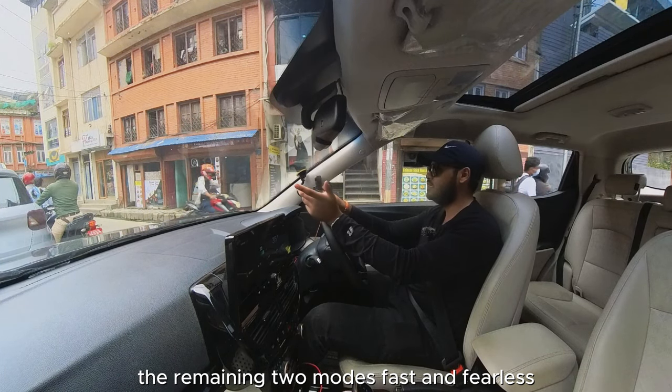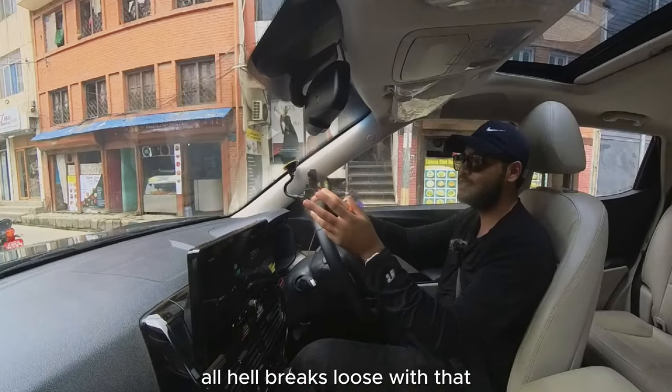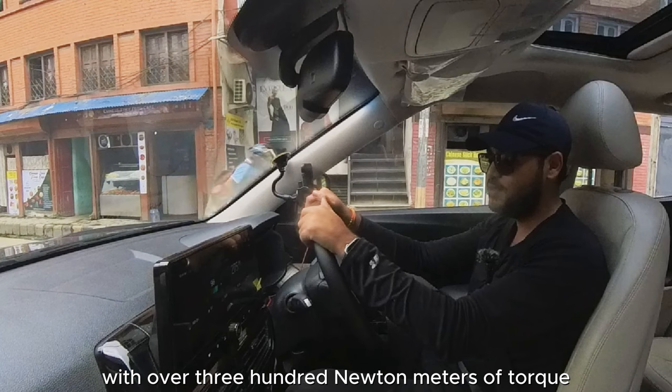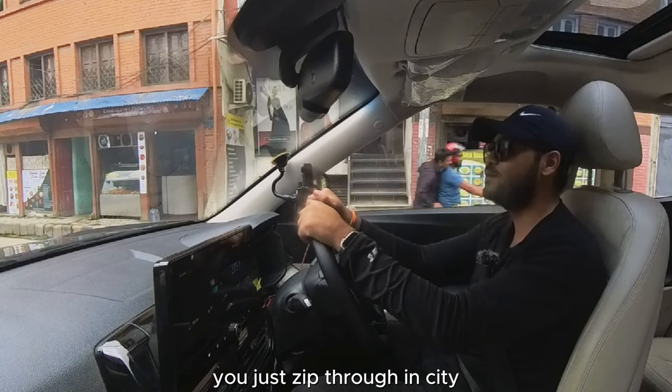In Fast and Fearless modes, all hell breaks loose with that 110 kW motor and over 300 Nm of torque — you just zip through in the city. This car is really good on performance.